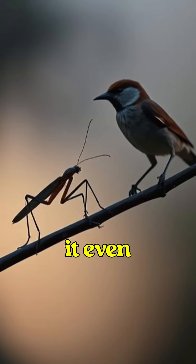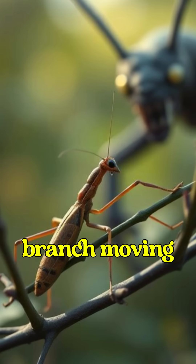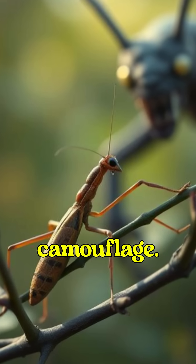Some stick insects take it even further. If a predator gets too close, they'll sway slightly, just like a branch moving in the wind. That's next level camouflage.